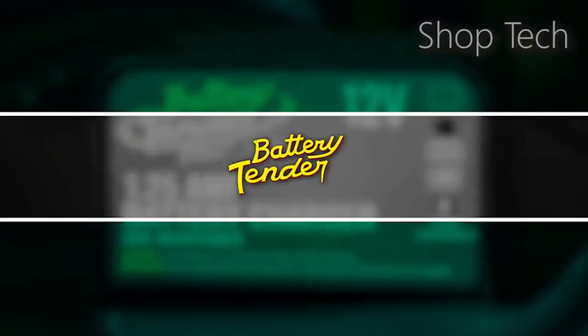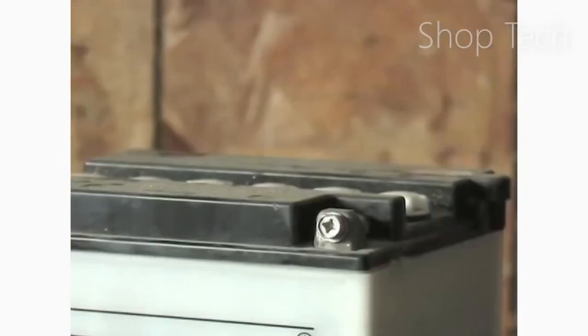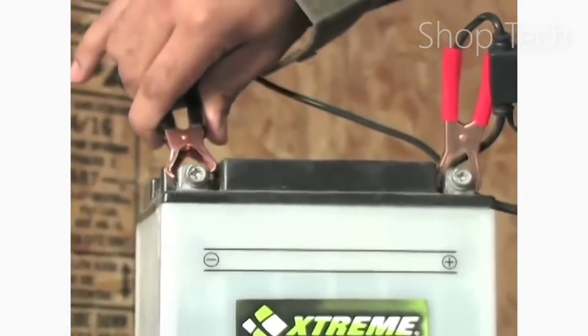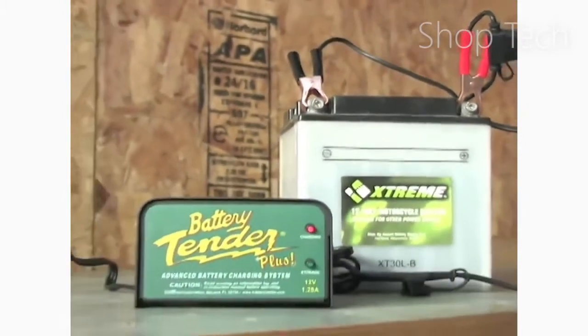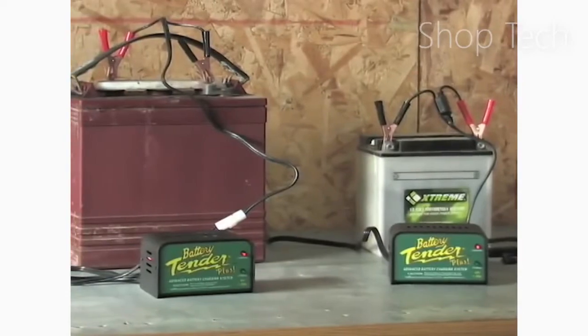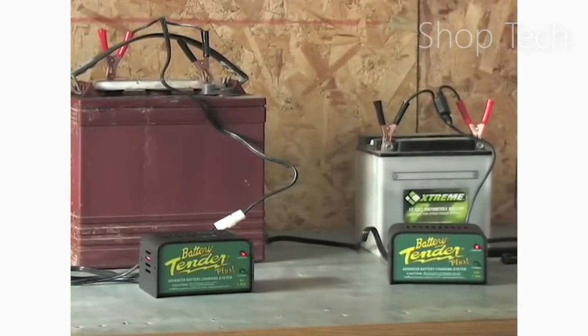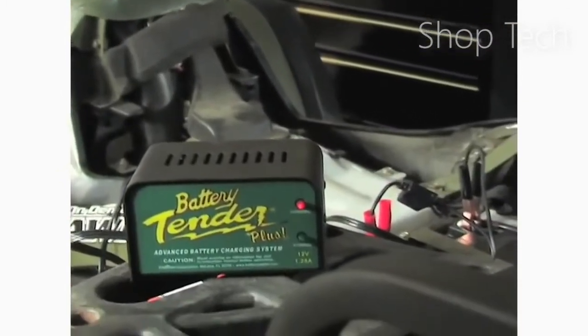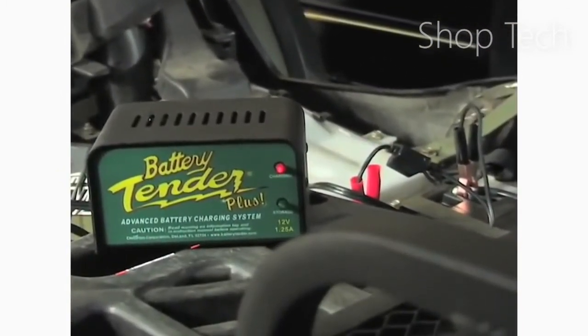Although the Battery Tender Plus does not support deep cycle batteries, it can charge and maintain lead acid, flooded, and sealed maintenance-free batteries, making it a flexible option. While the charging option is best suited for vehicles with smaller engines, such as motorcycles, ATVs, and jet skis, it can also be used to maintain automobiles, SUVs, and other bigger vehicles.